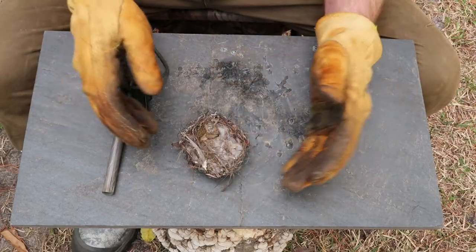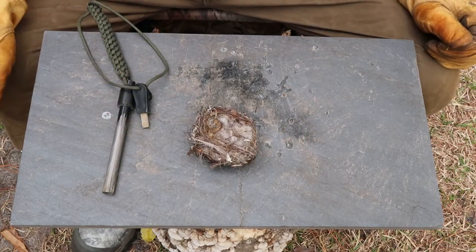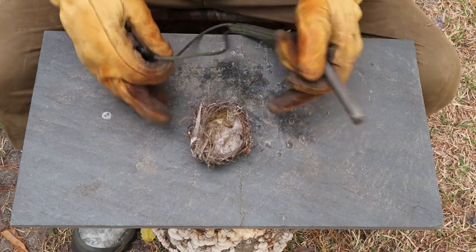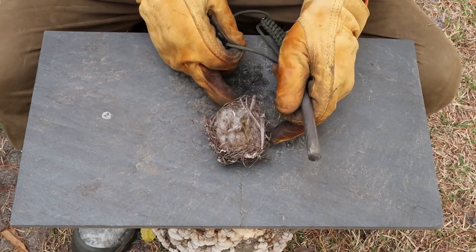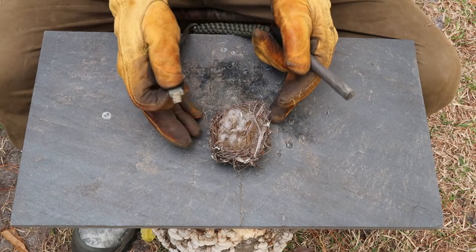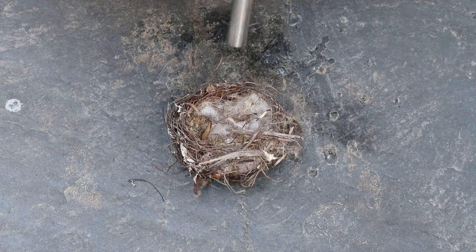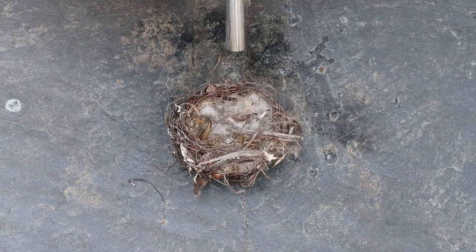Alright, here we go. Let's see what'll happen with this real bird's nest if I try to use it to start a fire. I'm going to use my ferro rod here to see if I can get this going. It is kind of windy today so that could affect my attempt. If I can't get it going, I have some fat lighter I can add to it, or maybe some birch bark. Alright, first attempt — here we go. Alright, second attempt.